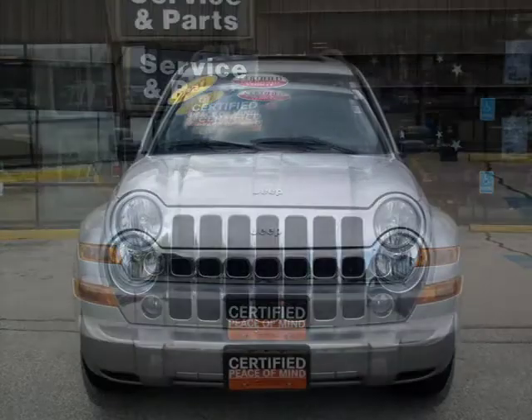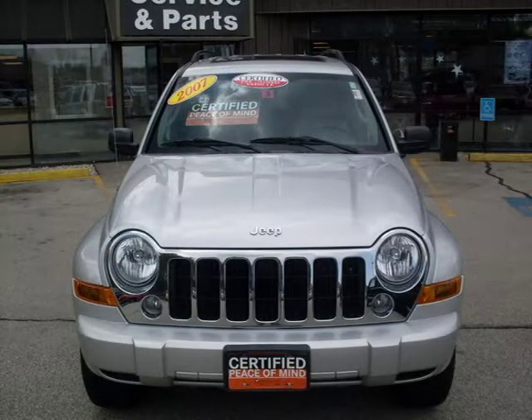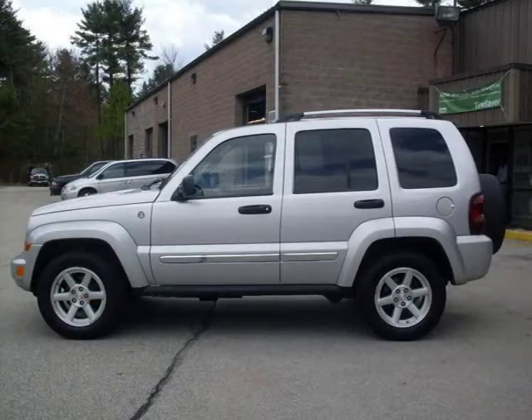This 2007 Jeep Liberty SUV is located in Milford, N.H. and has 20,914 miles on it. This SUV has a beautiful silver exterior paint color which is complemented by an interior color.